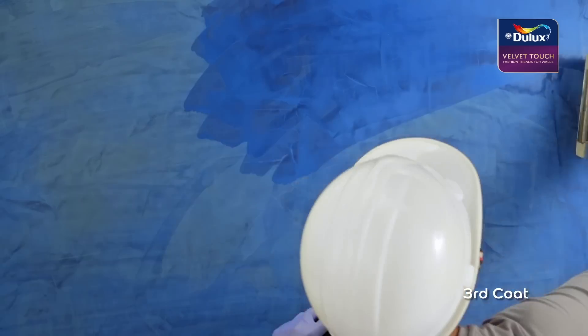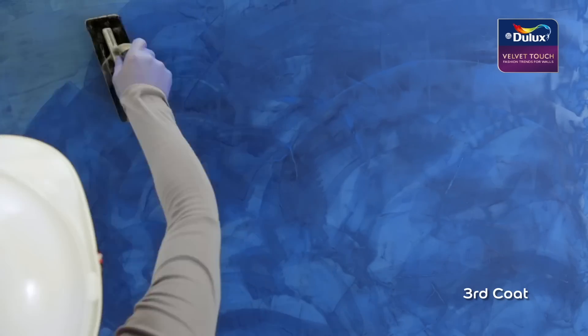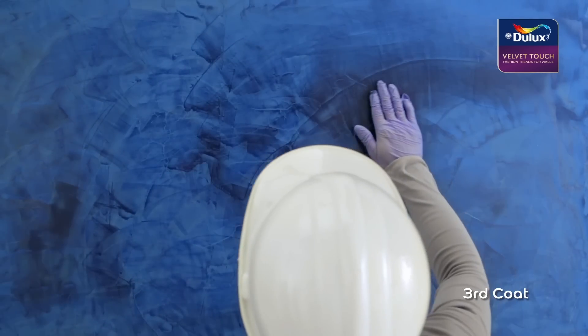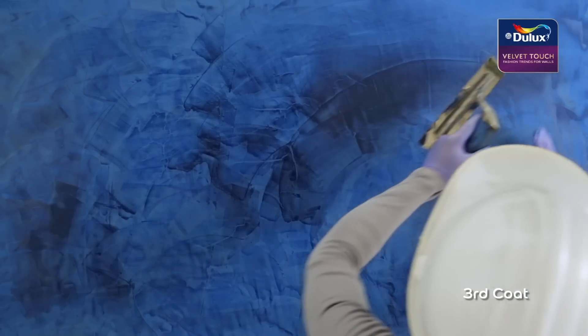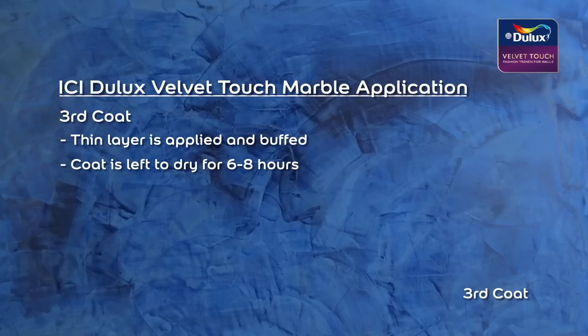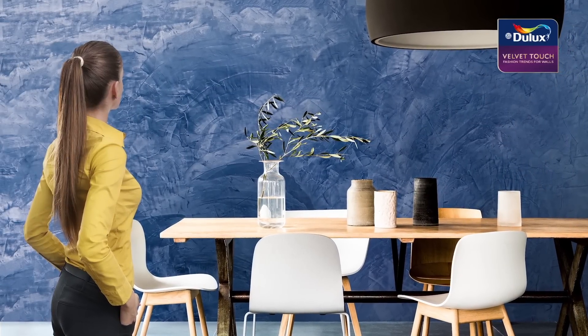For the last coat, a very thin layer of the product is applied while smoothing it at the same time onto the surface with the blade of the trowel. And it's as simple as that — marble elegance for you and yours to delight in. The possibilities are now endless.